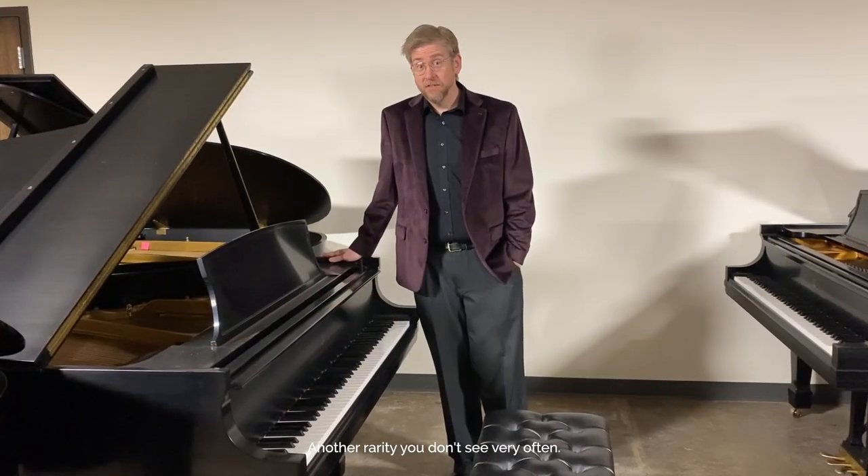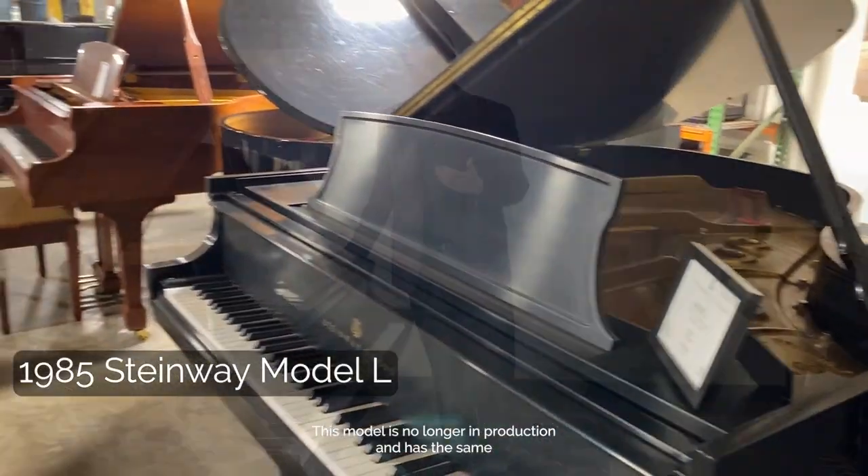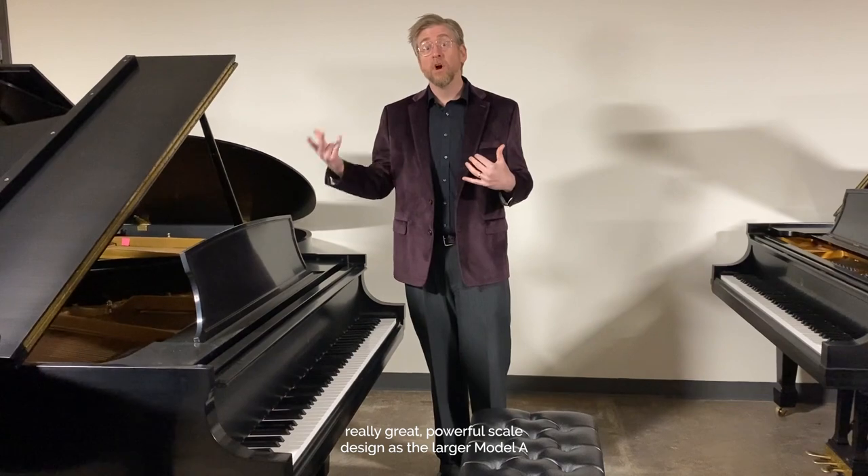Another rarity you don't see very often — a Steinway Model L from 1985. This model is no longer in production and has the same really great powerful scale design as the larger Model A.